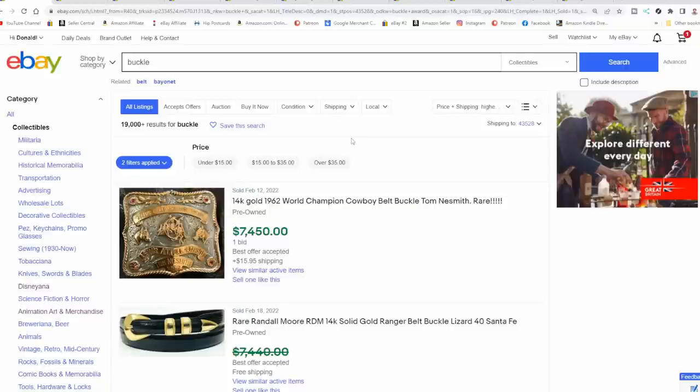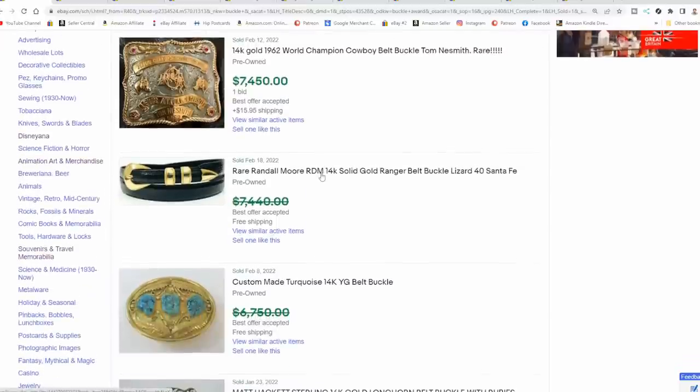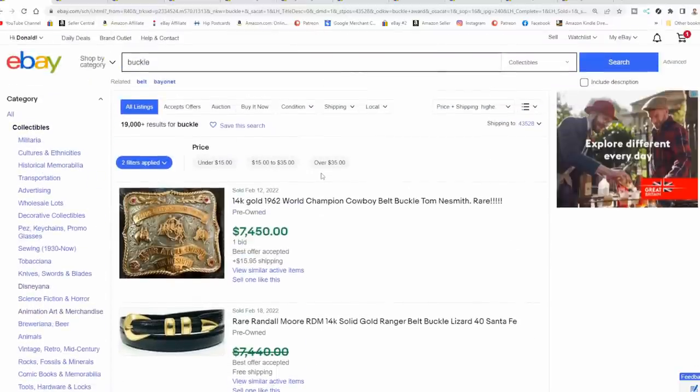There are tons of different types of buckles out there. Some buckles can sell for $10,000, $15,000, even $20,000. And I'm not talking about necessarily clothing buckles — I'm talking about promotional advertising, military, historical, and awards as well. Category-wise, I'm just talking about collectibles today. You can find tons of expensive belts and buckles if you go to the clothing section, antiques, or even sporting goods. There are a lot of areas where you can find buckles that sell for some big bucks.